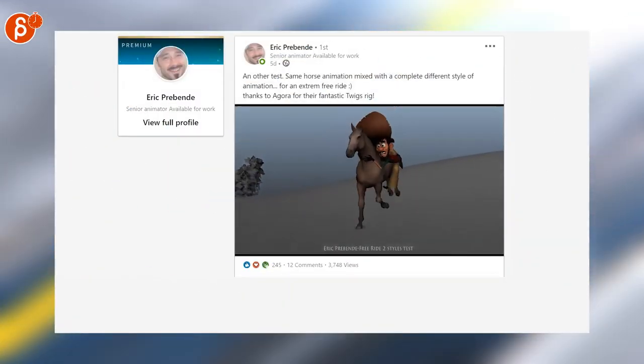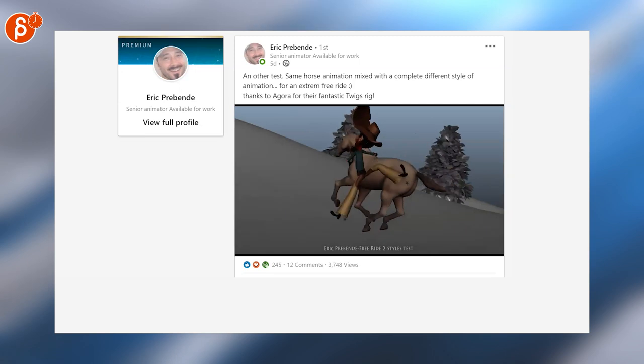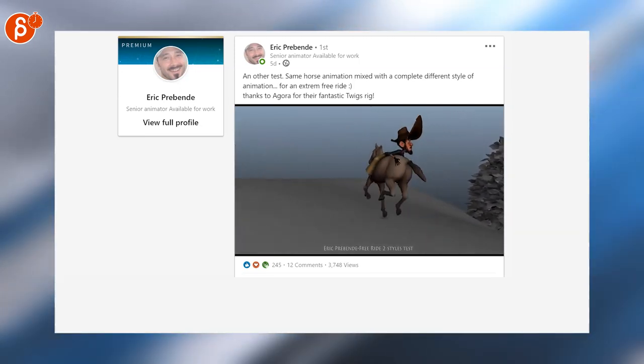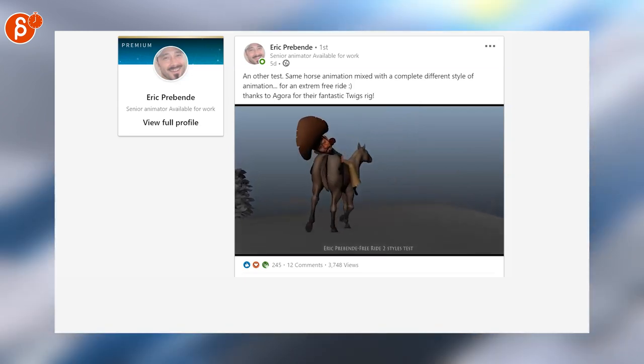Last but not least, let's go on to LinkedIn. Eric is posting a really cool animation that combines biomechanics for humans and biomechanics of an animal — a really cool example of how to make a fun shot with both of those.